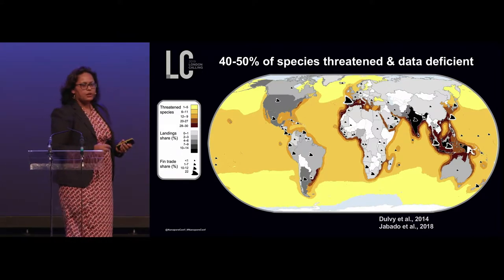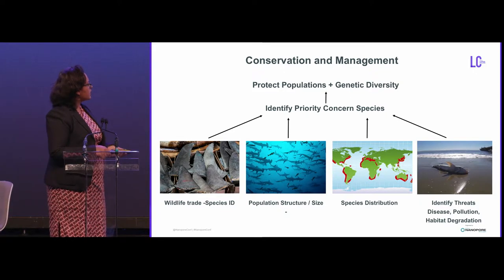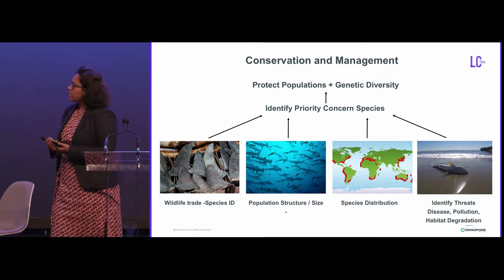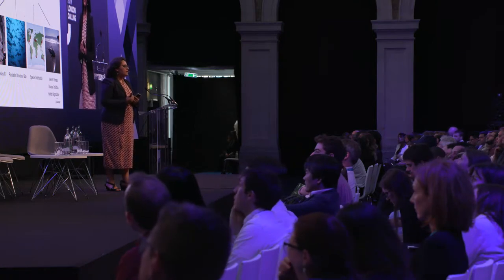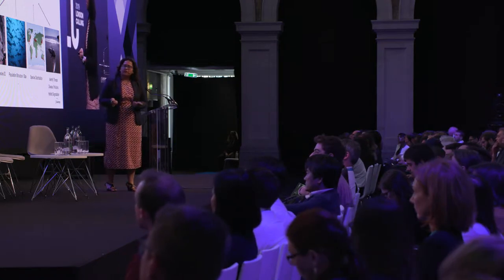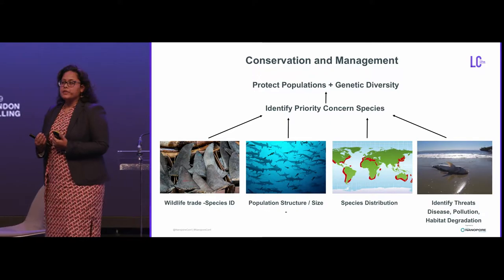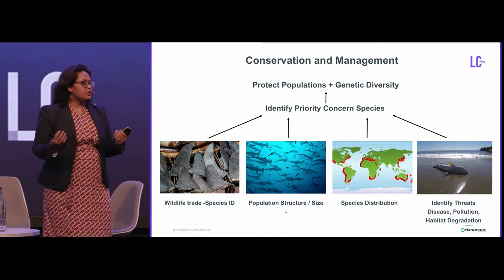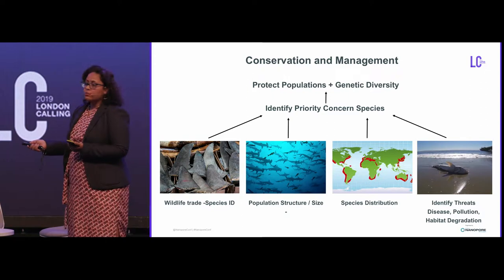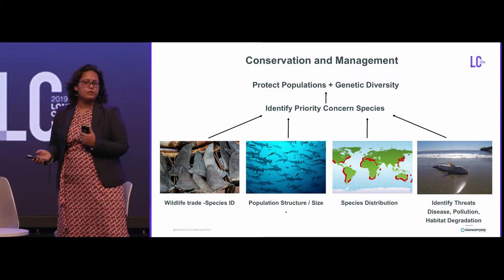This is a grim picture — how do we correct it? When we think about conserving remaining populations, there are several pieces of key information that we need. First, we need a method of determining species identities to track which sharks are being targeted most in the wildlife trade. We need to figure out the population size of each species, and the population structure — does each species consist of one big population or many subpopulations that may or may not interbreed? We also need to know the distribution of each population, and what are the threats that affect them.